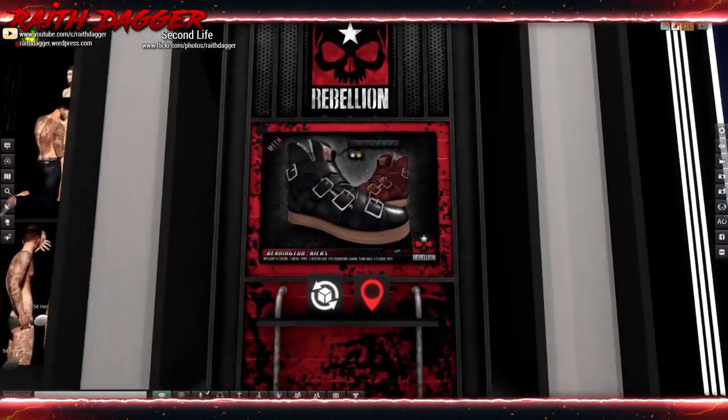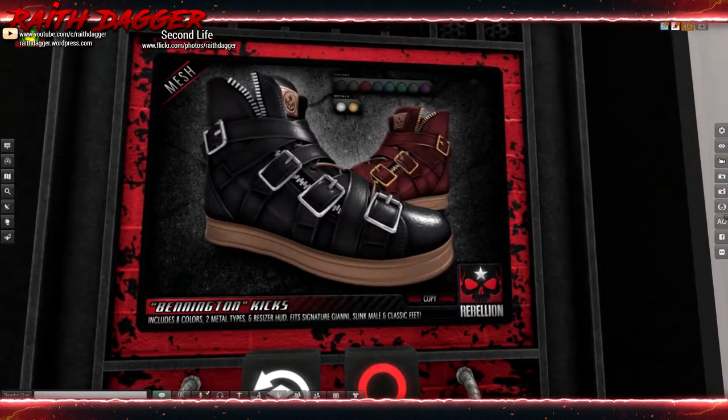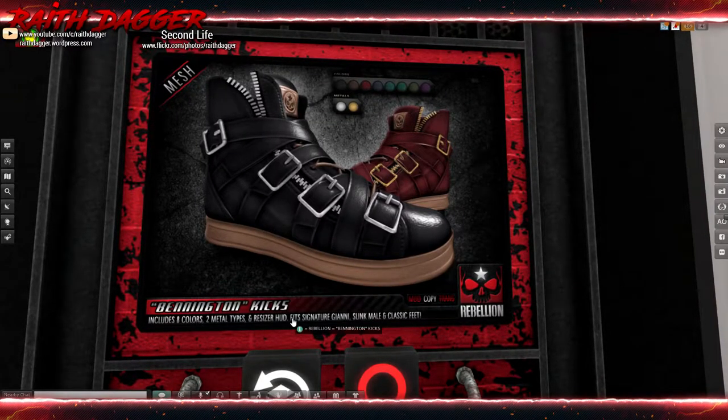Rebellion has some sneakers - Fitz, Gianni, and Slink, plus classic feet.